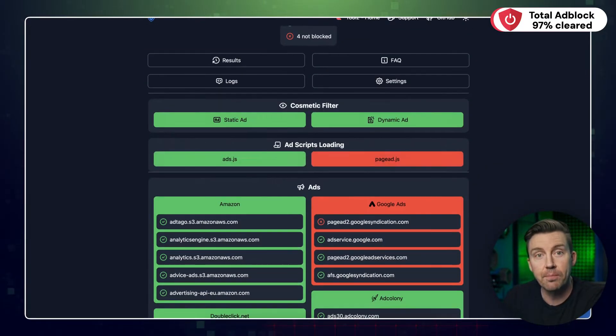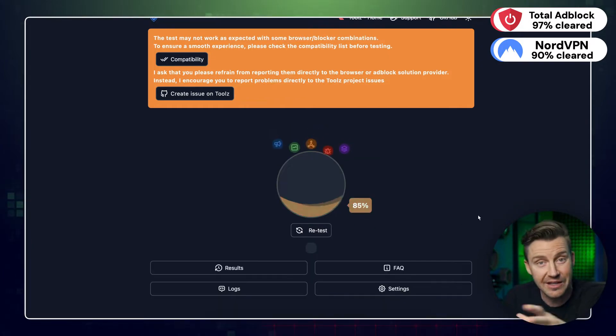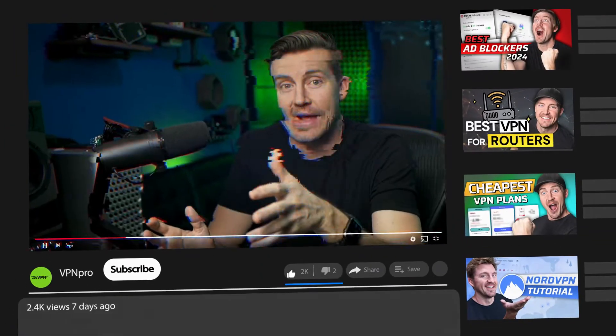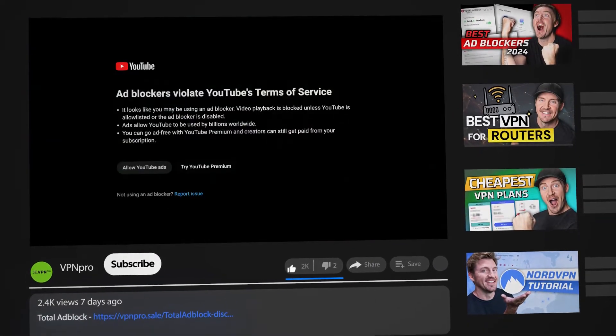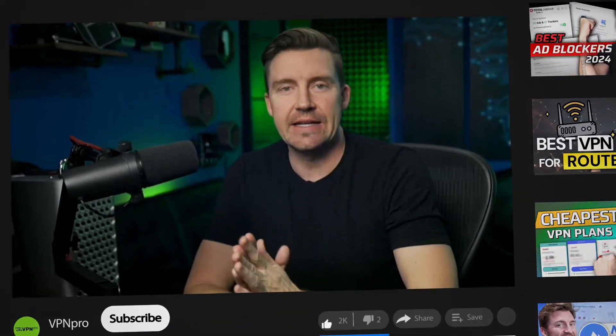If you're curious about other best ad blocker alternatives, like NordVPN's Threat Protection or Surfshark VPN CleanWeb, both scored lower than Total Adblock. Most of you are probably wondering: can it block the really annoying ads? Yes, and without any issues, actually.